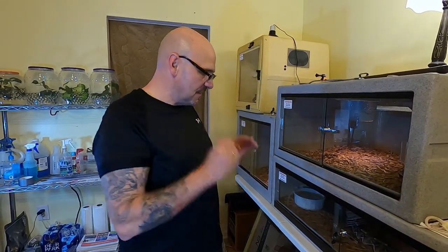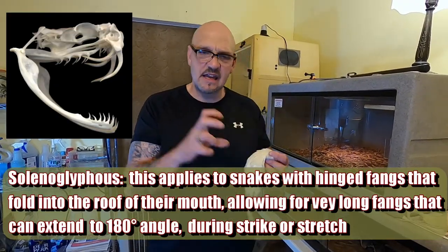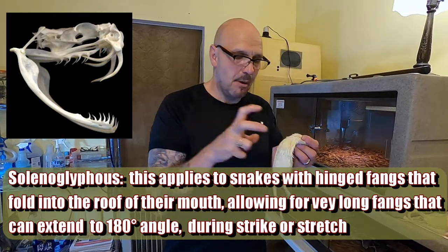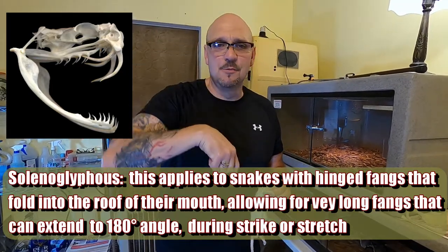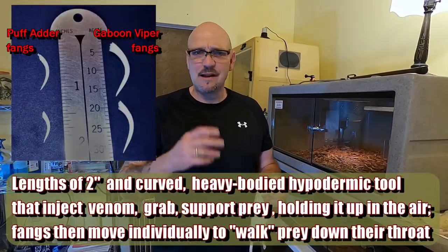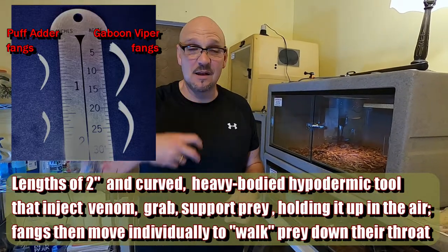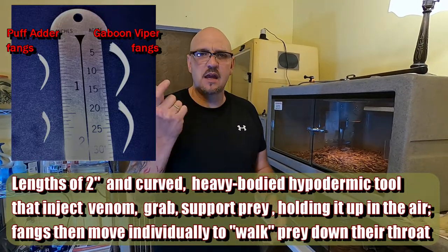I'm going to go ahead and feed these guys - they're due for a feed. Same thing like with the puff adders: I feed Gaboons an appropriate sized meal, something big enough that they can sink their fangs into without injuring themselves. I've seen Gaboons bite into a prey item that's too small - right through the prey item, right through their bottom jaw. Gaboons have the longest fangs out of anything, huge fangs, so they have accidents and they hurt themselves.